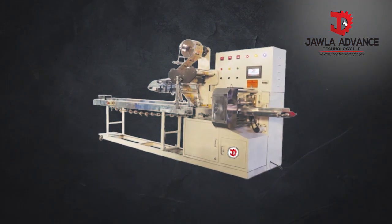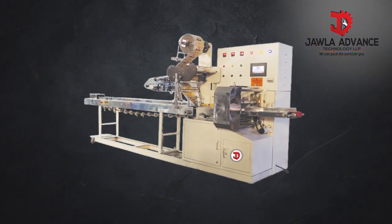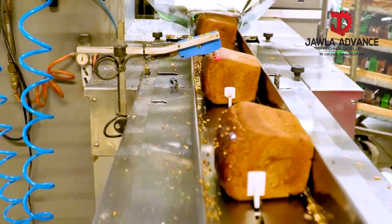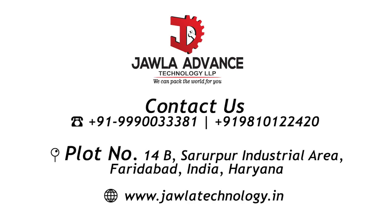With the JAT310, Jowla Advanced Technology continues to redefine excellence in packaging automation, delivering speed, consistency, and innovation to the modern food industry. Jowla Advanced Technology — engineering excellence in every pack.